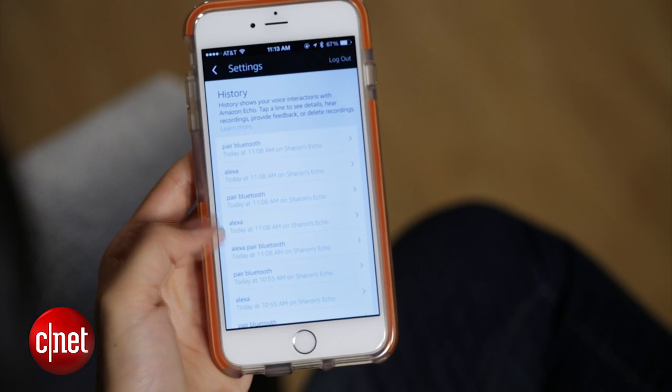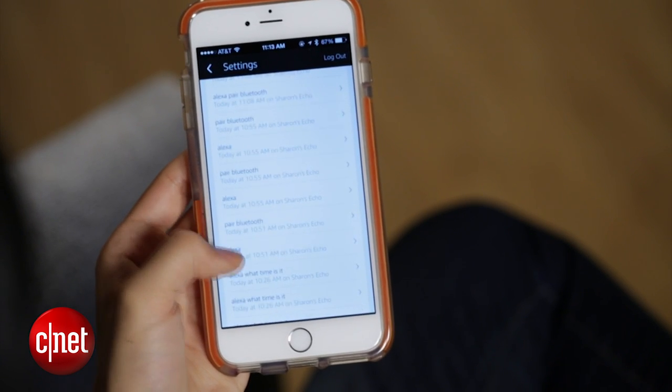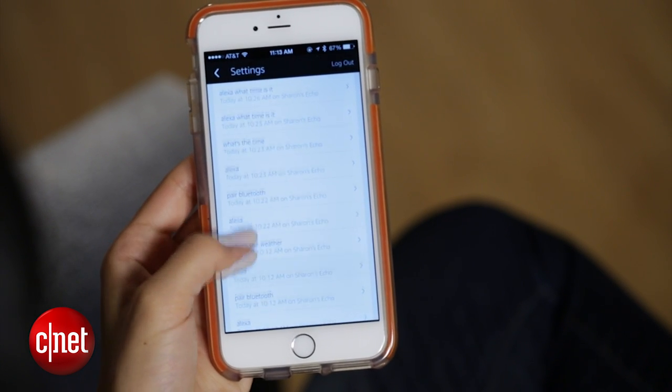Like most other voice-based personal assistants, Amazon Echo stores your voice data on its servers in order to improve its voice recognition. But not everybody is okay with that, so luckily there are two ways you can delete that data.